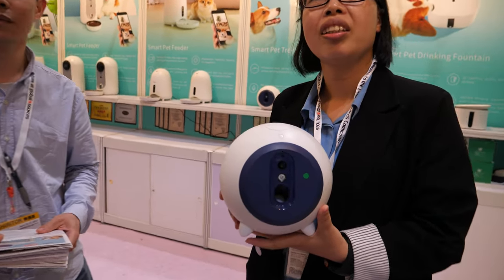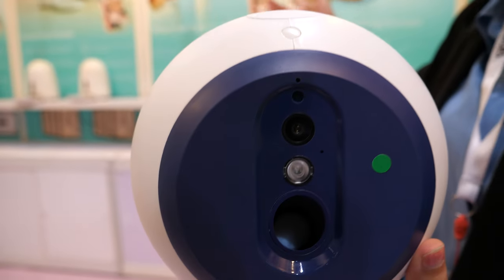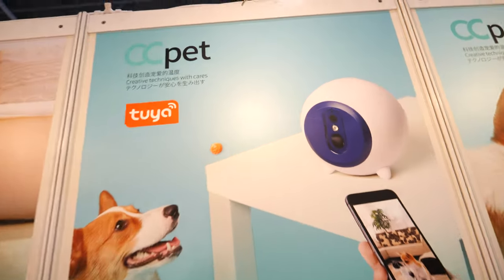Hi, my name is Manisa. Hi, so here with the CC pet — what are you showing here? I'm showing the Smart Pet Treats Toaster. It sends treats out for the pet.